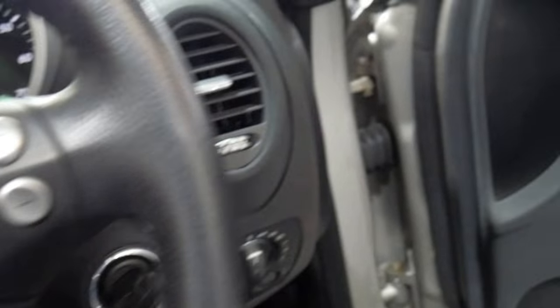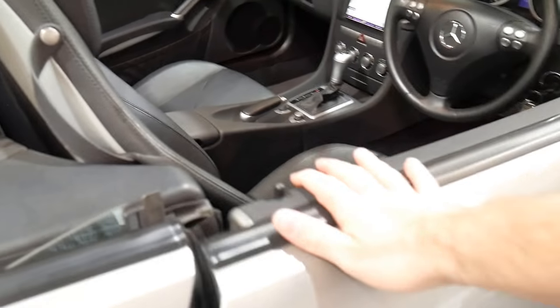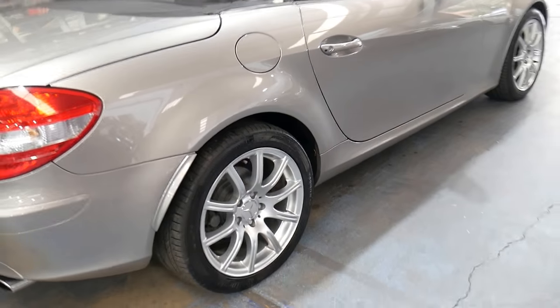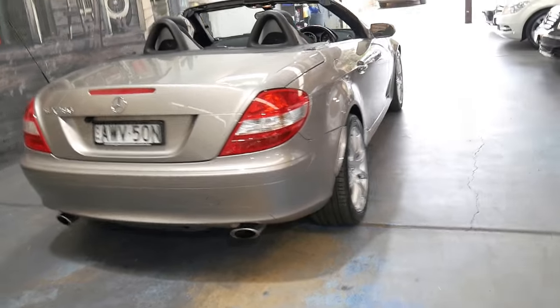I've driven it and it drives perfectly. I don't think you'll find a better example of a 2005 SLK on the market. It's always been garaged and very well cared for, and I certainly don't think it's going to last very long.